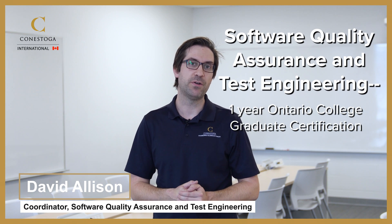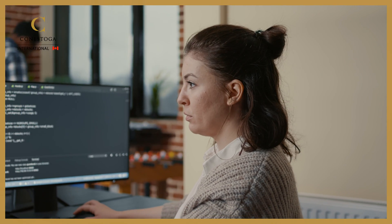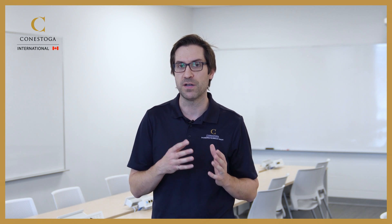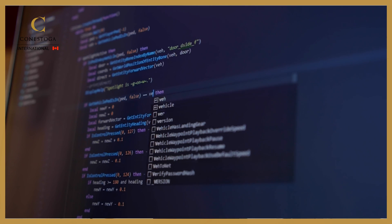The Software Quality Assurance and Test Engineering Graduate Certificate is a two-semester optional co-op program, so if you go into a co-op job it would be a third semester at the end. This program prepares students — it's a graduate certificate, so students come into it with some sort of background in software design or software development already, and then we focus on how to make a quality program.